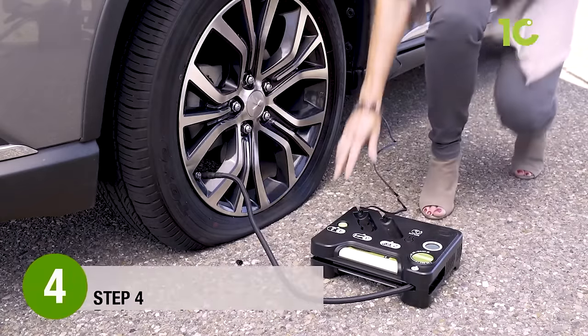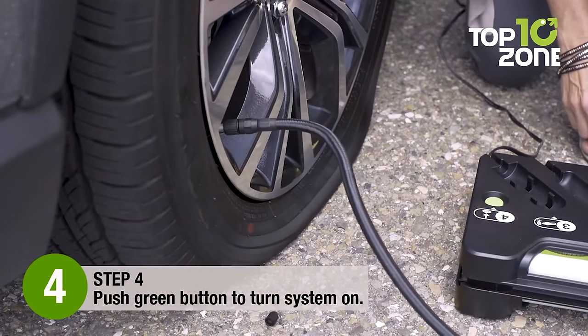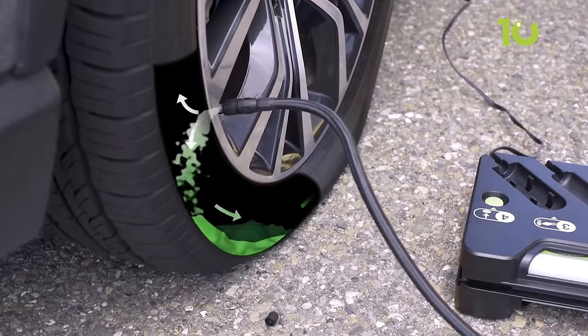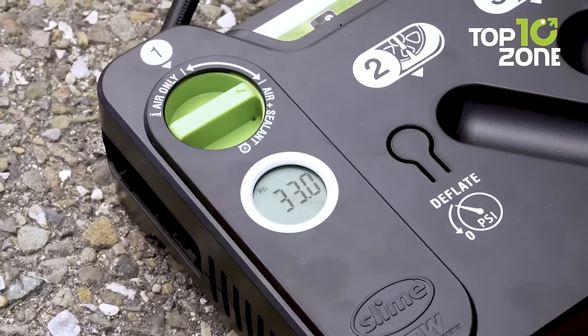It's much easier than changing a spare, especially for vehicles that don't have one. Its digital pressure display lets you inflate the tires fully. With the Slime Kit, a flat tire doesn't have to ruin your trip — just make a quick roadside repair and continue the adventure.